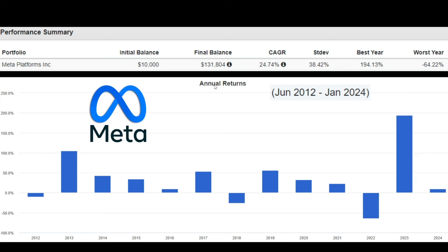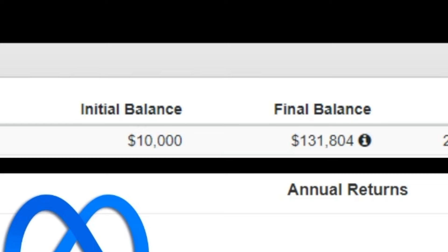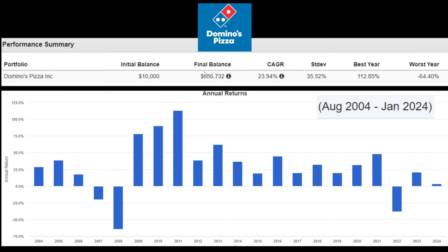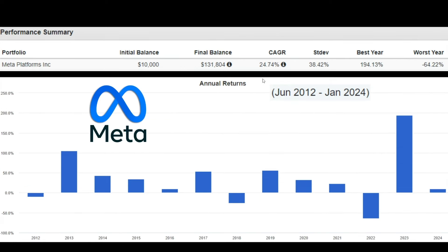And now it's Meta's turn. They began to publicly trade in June of 2012. If you had $10,000 back then invested into Meta, now it would spit out a final balance of $131,000. Meta's CAGR is sitting at around 24%. During their best year — which was last year — they went up roughly 200%. During their worst year, they went down by negative 64%. When Meta was going down in 2022 by a large margin, that's when I started to buy in by the boatload, because I knew Meta at that time was super undervalued, and that Wall Street was overreacting to Mark Zuckerberg's metaverse expenditures.